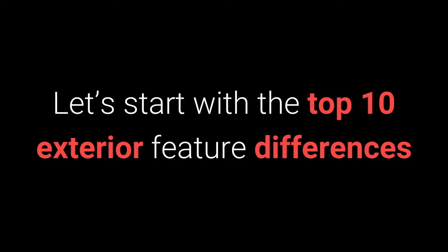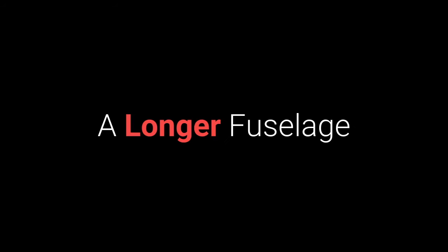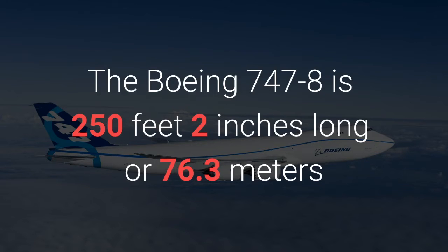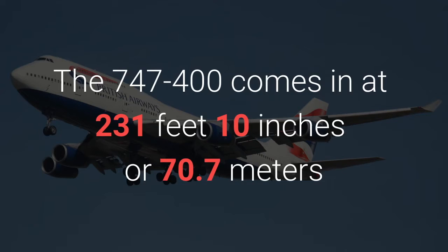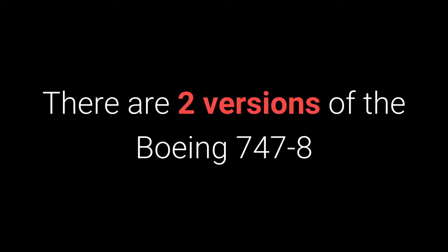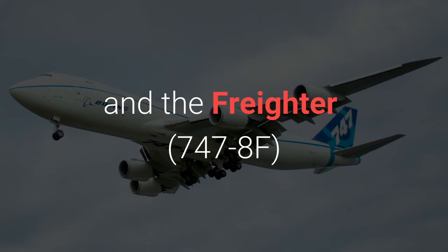Let's start with the top 10 exterior feature differences between the Dash 8 and the Dash 400 of the Boeing 747 series aircraft. Number one: a longer fuselage. The Boeing 747-8 is 250 feet 2 inches long, or 76.3 meters, making it 18 feet 4 inches, or 5.6 meters, longer than the Boeing 747-400, which comes in at 231 feet 10 inches or 70.7 meters. There are two versions of the Boeing 747-8: the Intercontinental 747-8I and the Freighter 747-8F.